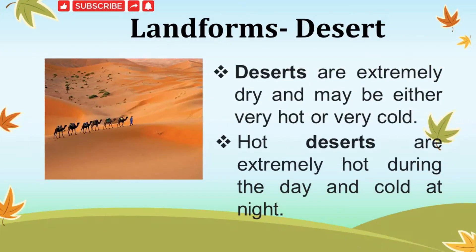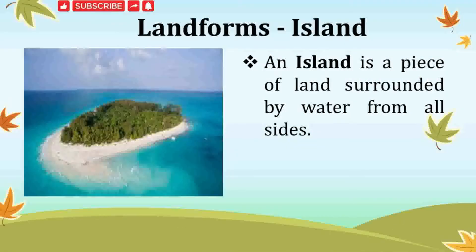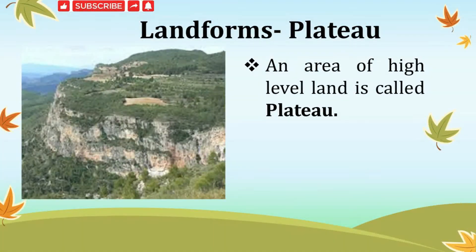A desert is a vast area of land covered with sand and dust. It is a place where almost no rain falls. Deserts are extremely dry and may be either very hot or very cold. Hot deserts are extremely hot during the daytime and cold at night. A forest is a big area covered with trees and plants — the trees in the forest grow very close to each other. An area of high level land is called a plateau. It is a raised piece of land, also called table land.